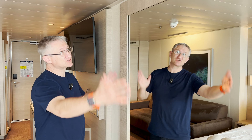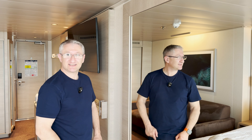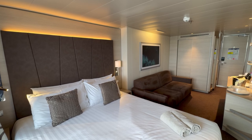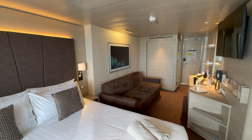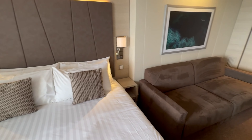Opposite you've got this giant mirror which needs a good clean. Either side of the bed you've got a nice little bedside table with some storage, two shelves, a nice reading light, a side light, and there's a USB-A.